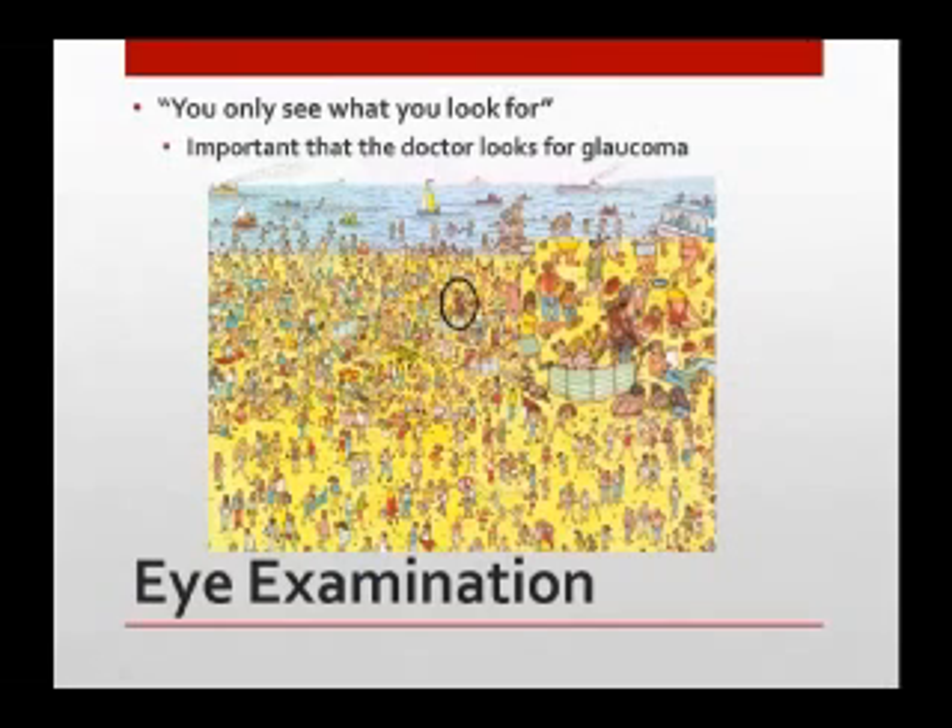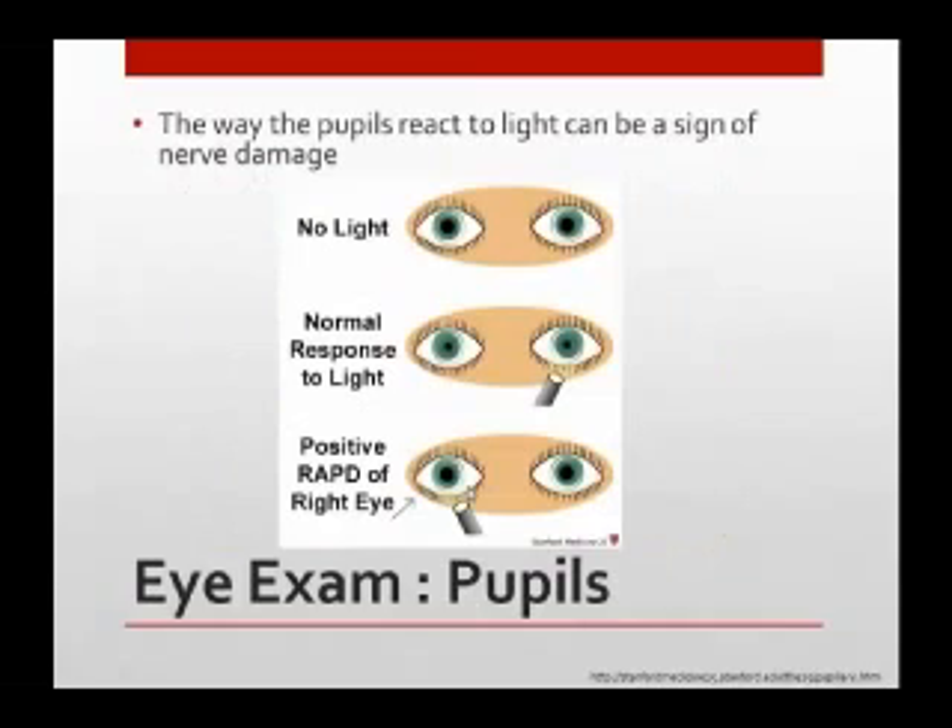A regular glasses check doesn't always check for glaucoma. So what are the things that we look at? Your pupils react to light — someone shines a bright light and you feel that feeling where your eyes are strained; that's your pupils constricting. The way that your pupils constrict can be a sign of glaucoma in one eye versus another. If both eyes constrict to light, that's a good sign that both optic nerves are working well. But if you shine a light and one pupil doesn't constrict — it actually dilates — that might be a sign that the nerve of the eye is not working well. That's the first thing we look at in an exam.